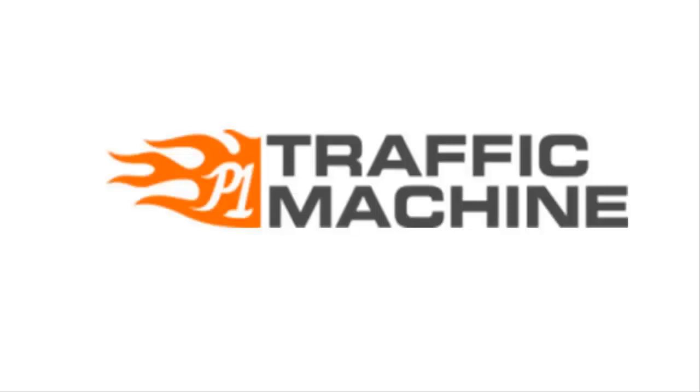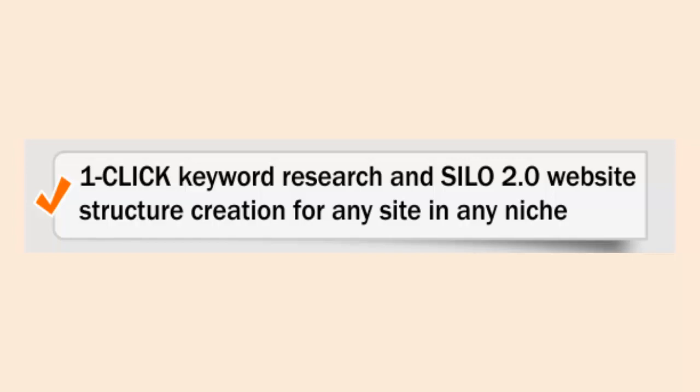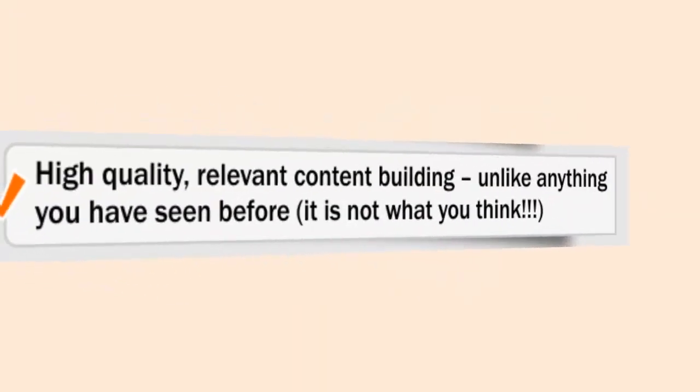Here are just a few things it does: one-click keyword research and silo 2.0 website structure creation for any niche. Traffic Machine gets you high-quality relevant content building unlike anything you have seen before — it's not what you think at all.